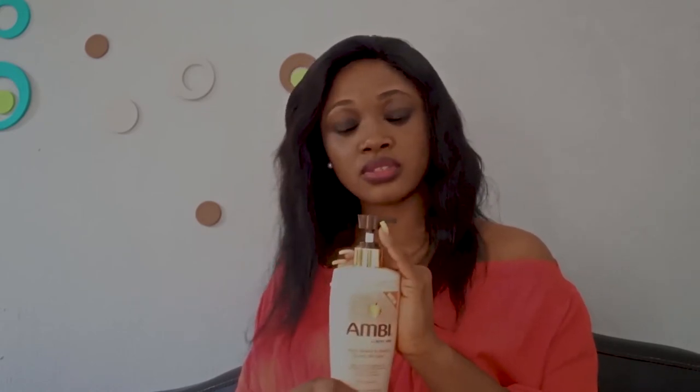Moving on to the price of this lotion — I think the first time my friend and I purchased it, we got it for about 2,400. But right now it's available in supermarkets and I think it's now 3,600. I feel like the price is still okay. If you're considering using this cream and the benefits I've mentioned are what you're looking for, then this is definitely a cream to consider.